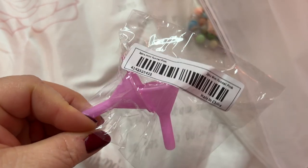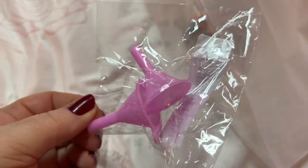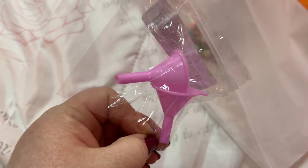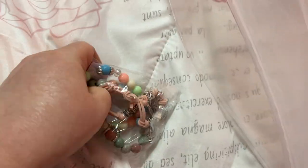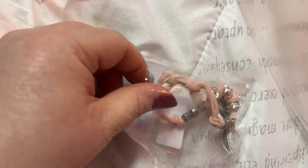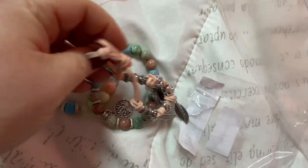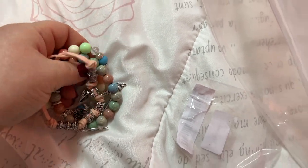These are little funnels because I need to get a little sprayer — these are little funnels to put in the little spray bottles when you fill them up. Here are some bracelets — those are pretty, pretty, pretty, pretty! I like that.